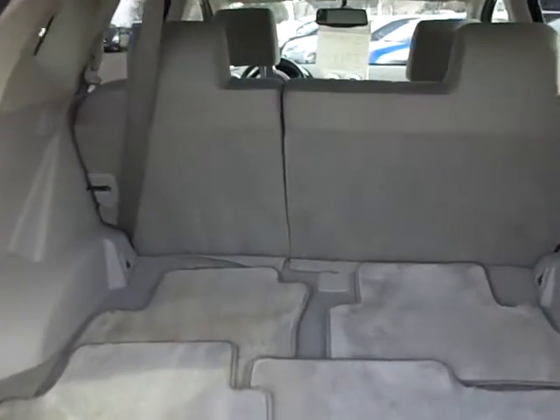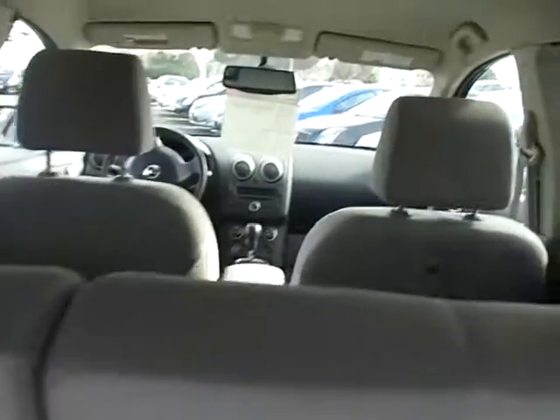Got to come down and drive this car. Take a look at the interior — very clean.